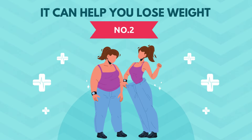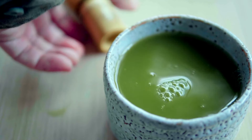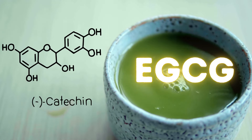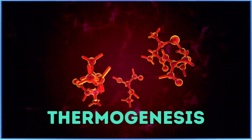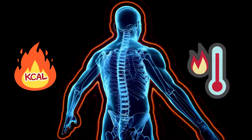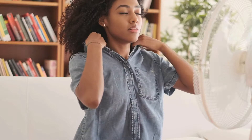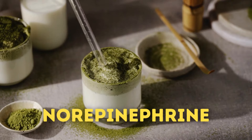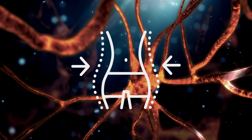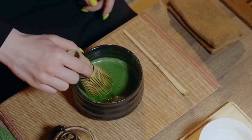Number two, it can help you lose weight. Matcha tea is an excellent low-calorie drink, and as mentioned before, matcha is a rich source of catechins, particularly EGCG. This potent antioxidant has been shown to increase thermogenesis, the process by which your body burns calories to produce heat. Studies show that EGCG can boost metabolism by 4%, leading to a higher calorie burn throughout the day. Some studies even show that matcha can increase the activity of norepinephrine, a hormone that stimulates fat breakdown. In other words, EGCG may enhance the body's ability to utilize fat for energy, potentially contributing to weight loss.